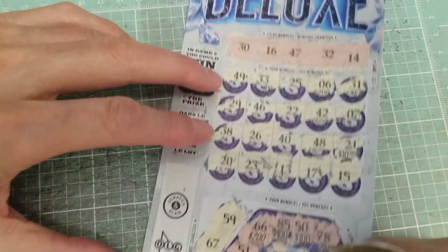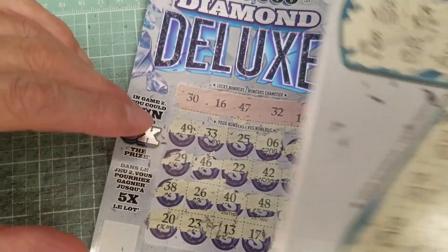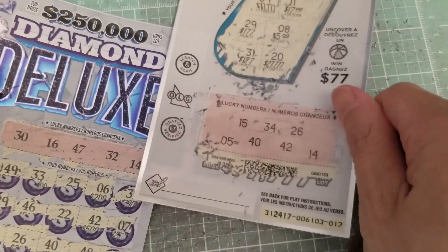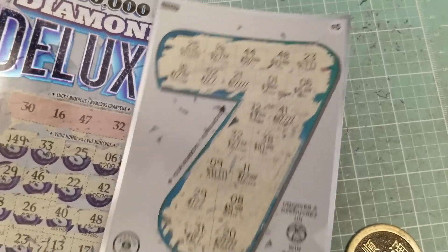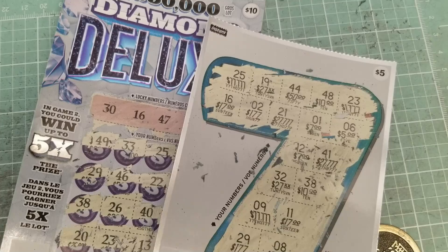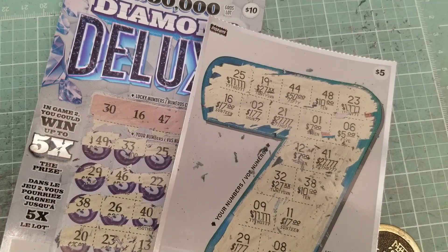I will scan this just to make sure I didn't miss anything. But ladies and gentlemen, looks like the new tickets were a bust today. Sorry, I didn't know how this worked at first — this is reverse, basically. Normally the matching numbers are on the top and not the bottom. Well, see you next time. Hopefully I have a winner for you next time. Bye for now. Thank you.